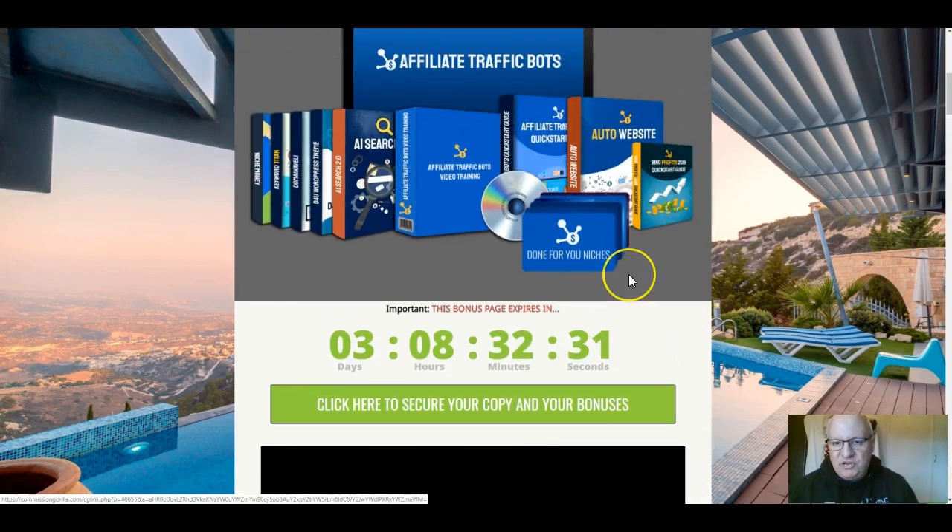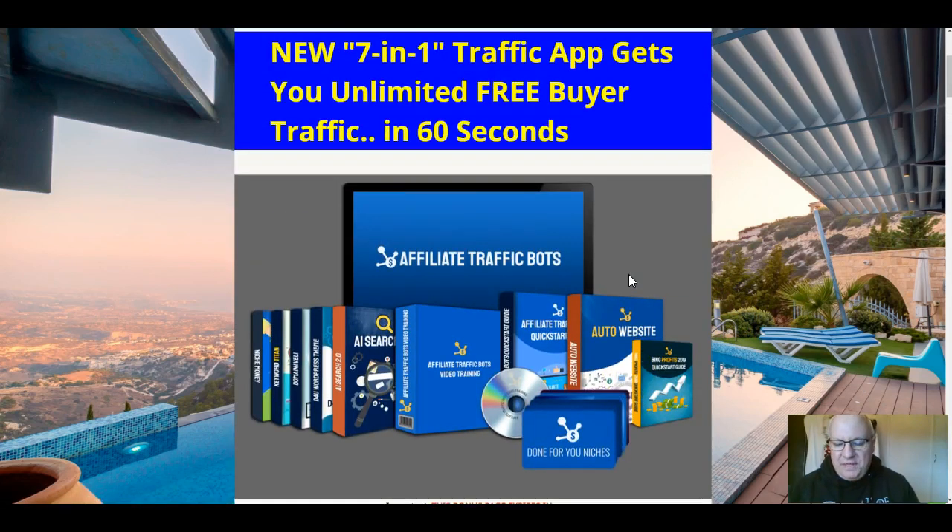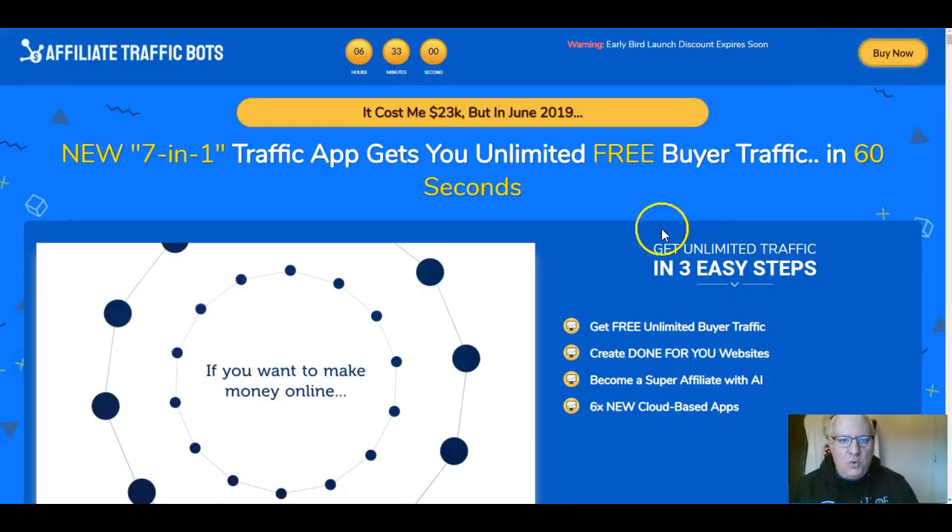You can get the bonuses at any time before the countdown timer reaches zero — at that point they'll expire. As the name suggests, they're custom and exclusive to me; you won't be able to get them from any other affiliate. Feel free to see what others are offering, but you can always come back to this YouTube video when you realize that my bonuses are way more useful to succeed with Affiliate Traffic Bots.